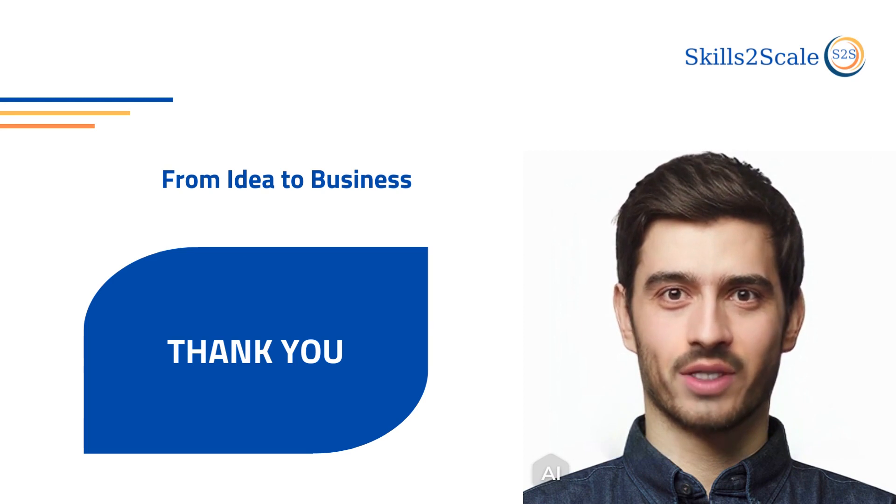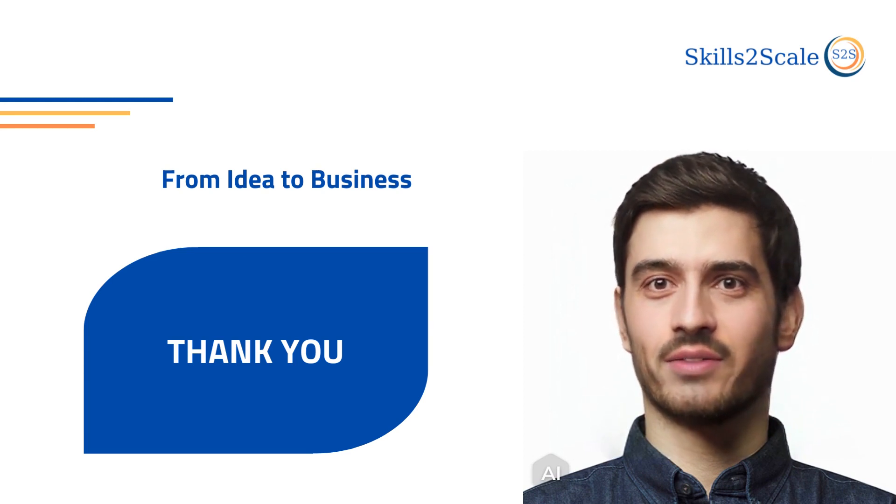We hope that this chapter was helpful. For more details, do not hesitate to contact us.